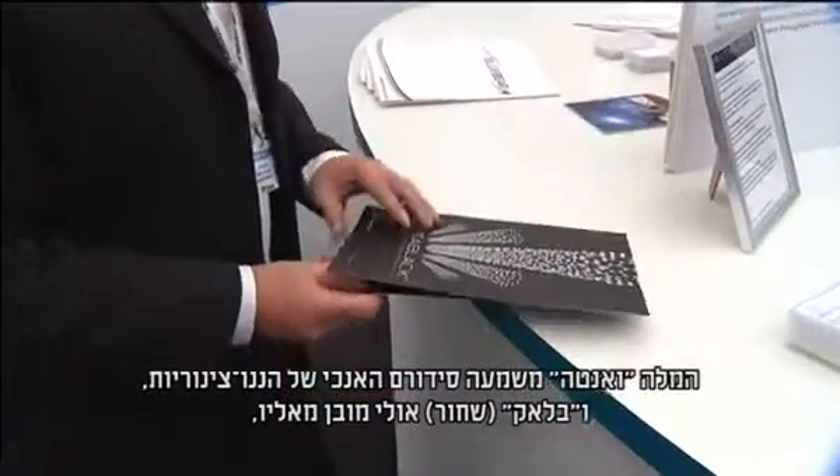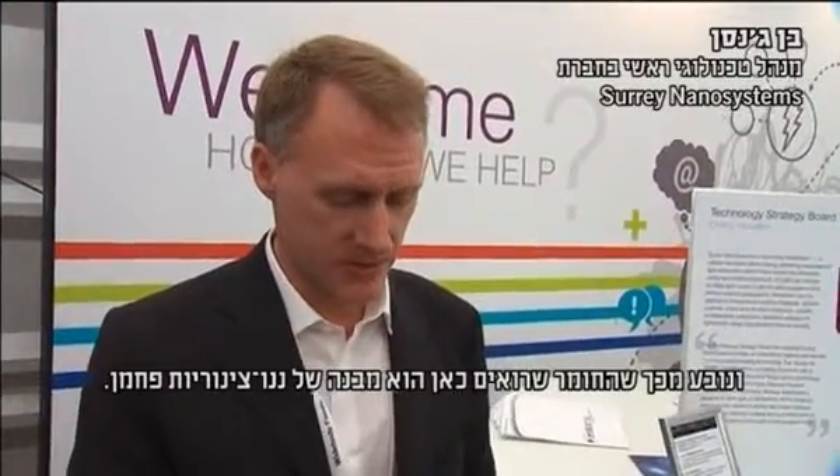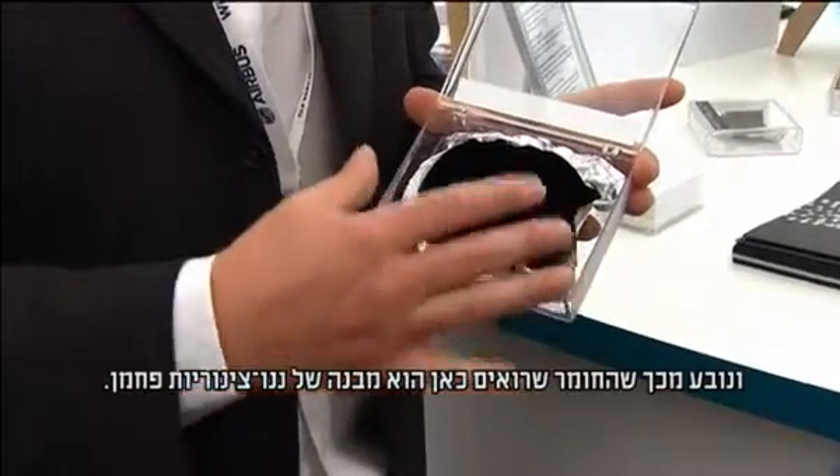Vanta is a vertically aligned nanotube array, and the black is obviously self-explanatory. That's because the material that you can see here is made up from an array of carbon nanotubes.